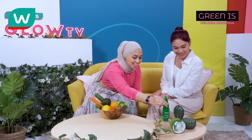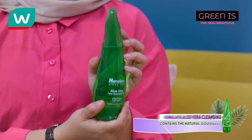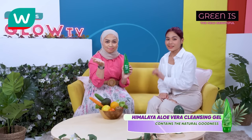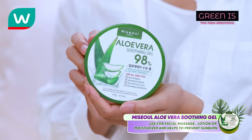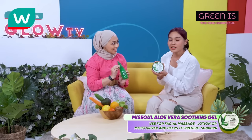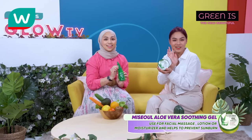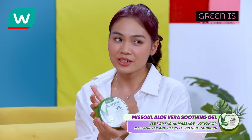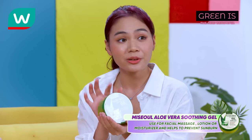This is the Himalaya Aloe Vera Face Cleansing Gel, which contains the natural goodness of aloe vera that we just mentioned. And this is the Miso Aloe Vera Soothing Gel — I always love to use this, especially for a little facial massage, as a lotion or moisturizer after a beach vacation. It really helps with my sunburn a lot.